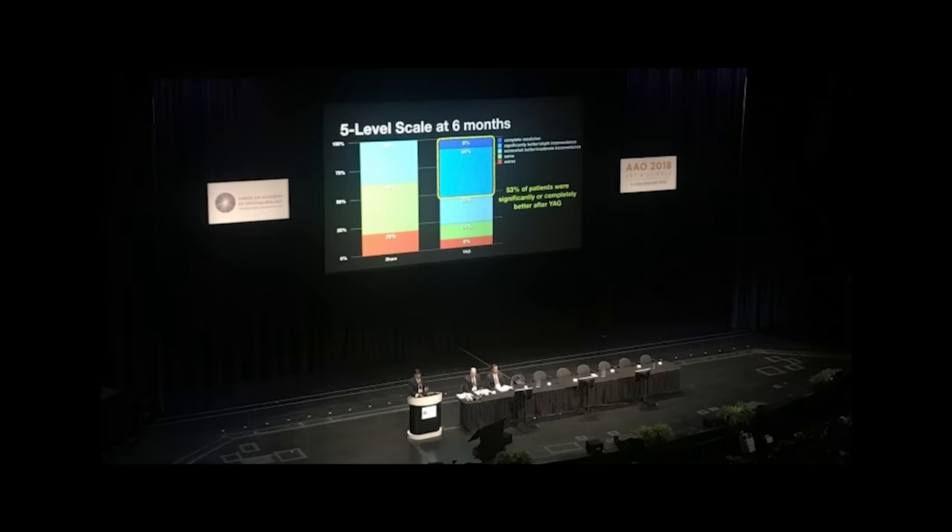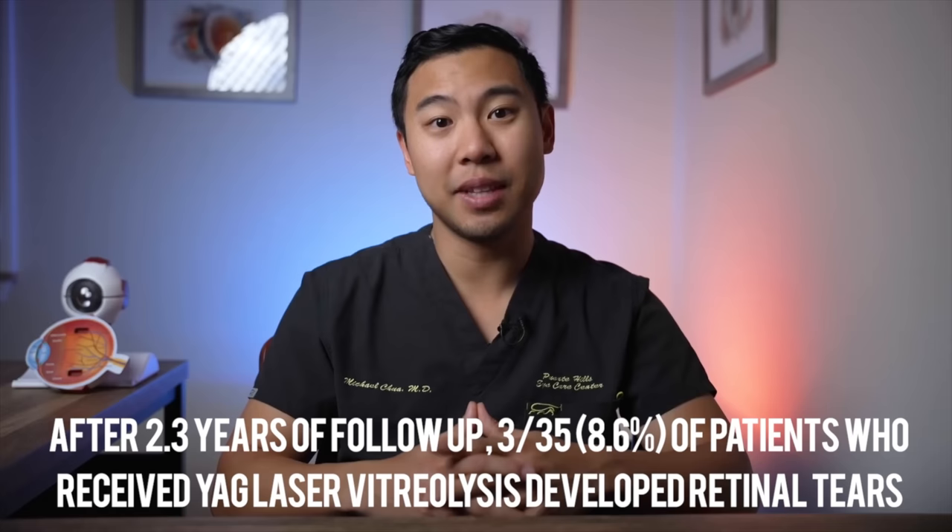Based on this study, if you're considering YAG laser vitreolysis, you have about a coin flip chance of enjoying significant improvement in your visual symptoms. In terms of side effects, the original paper reported zero adverse effects — no retinal tears, no retinal detachments, and no spikes in intraocular pressure. However, when researchers presented longer follow-up data at a national ophthalmology conference, after 2.3 years of follow-up, 3 out of 35 patients — about 8.6% — who received laser vitreolysis had developed retinal tears.